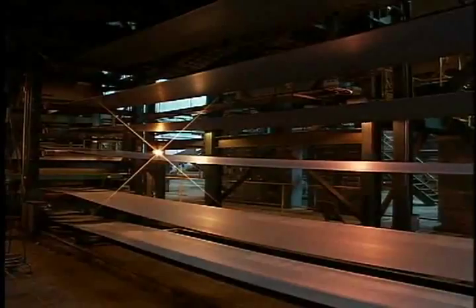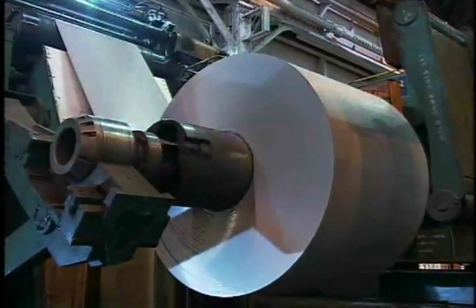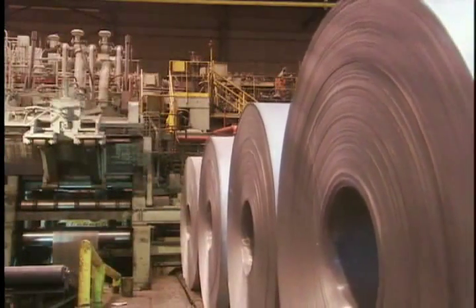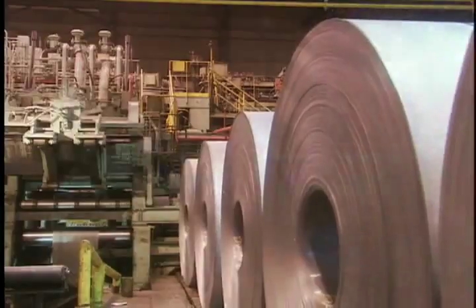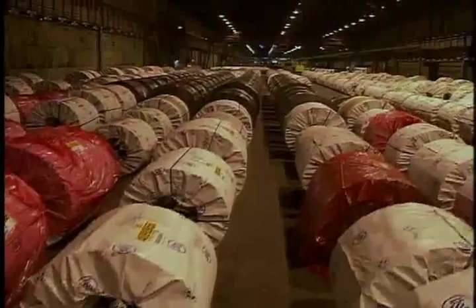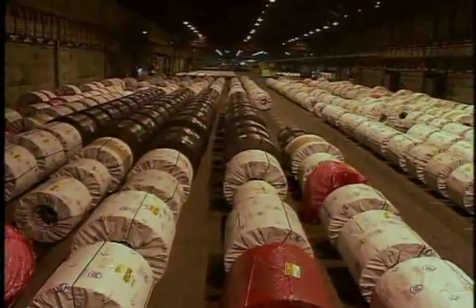Next, we move to the pickle line where coils move through an acid bath that cleans the surface. Some of the emerging coils are shipped directly to customers as hot band. Others are destined for applications that require special finishing, beginning with cold rolling to make them even thinner. At that point, coils may be shipped or go on to one or more additional finishing processes.